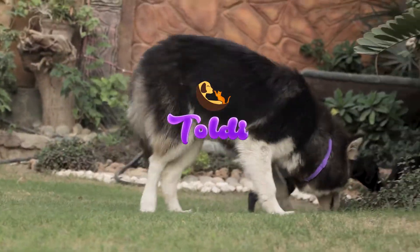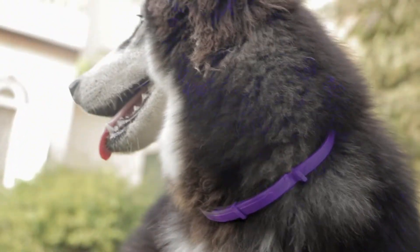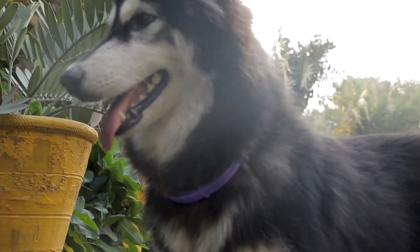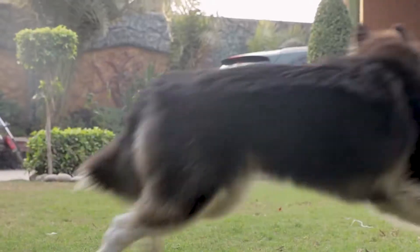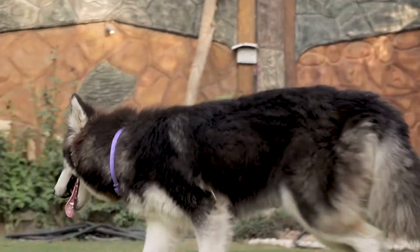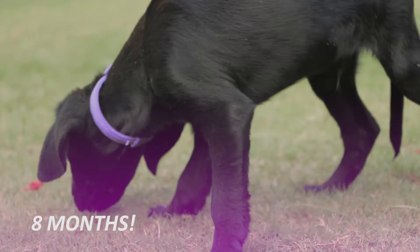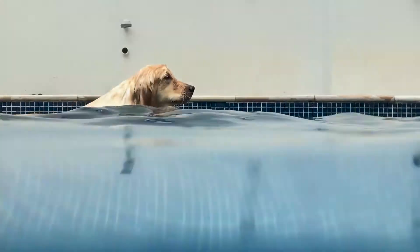Toldi Flea & Tick Collar is the natural choice for your pet's flea and tick treatment. The active ingredients in the collar will spread all over the body using your pet's skin and hair all the way to the tip of the tail. Toldi Collar is waterproof and will keep your pet protected for up to 8 months during your day-to-day routine, bath times, swimming or rainy days.